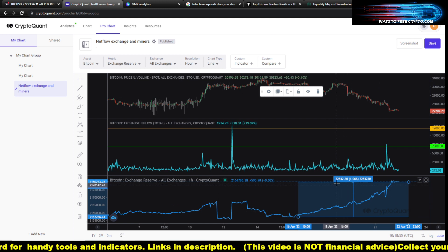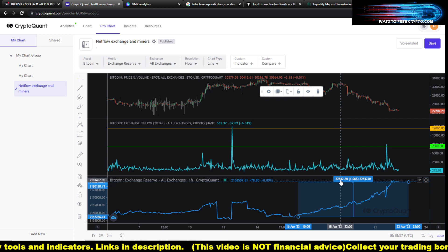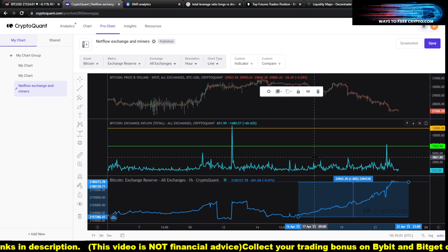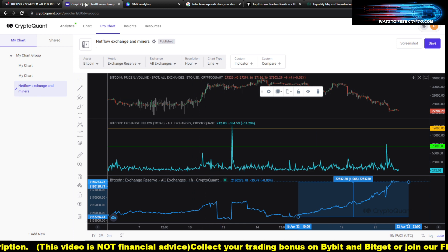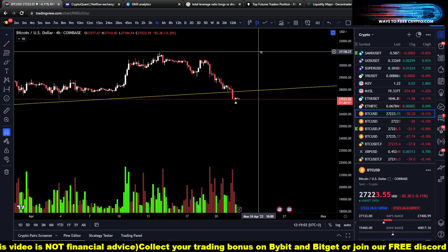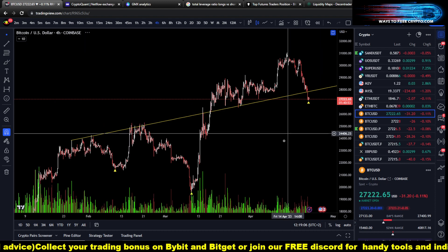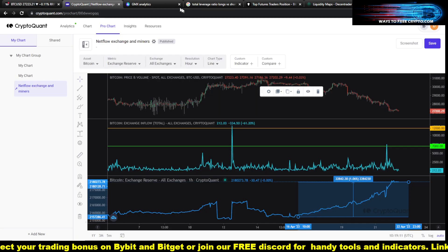Right now on the exchanges there are 22,842 Bitcoin ready to be sold. You know that the gun is loaded, and if they pull the trigger we can go a lot lower.